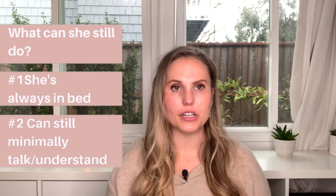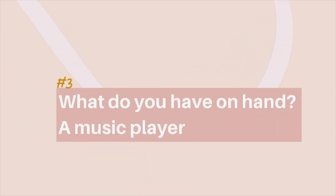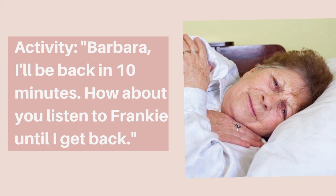First, Barbara cannot leave the bed; however, she still can speak, so there's some minimal communication she can do. Second, Barbara loves Frank Sinatra and loves listening to music — and you happen to have a music player on hand. What you can say is: assure her first — 'Barbara, I am going to be right back. But until then, why don't you listen to some Frank Sinatra and have Frankie keep you company, and let me know if you like him when I come back.' Having that assurance that you'll come back is helpful, and her listening to Frank Sinatra gives her something to do while you're gone.